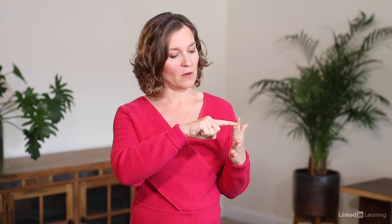Inhale is coming up your index finger. Exhale, swoop back down. Continue following the pace of your own breath, inhaling up, exhaling down. And see if you can observe the pauses at the top of your inhalation and the bottom of your exhalation.